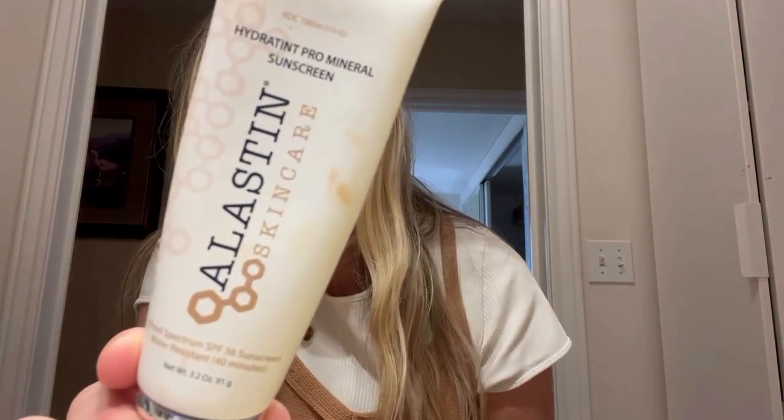Hey, I just wanted to share one of my favorite products that I've been using for the last four years. This is the Elastin Skincare, and it's a tinted sunscreen.